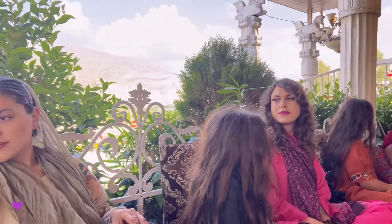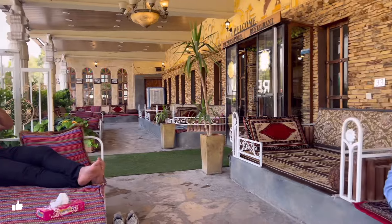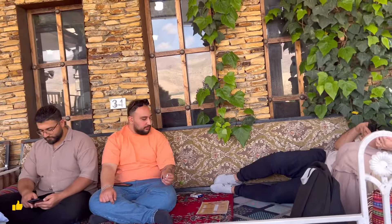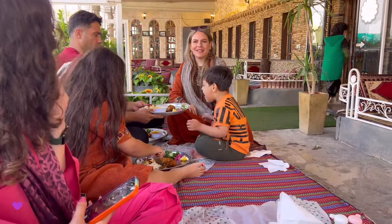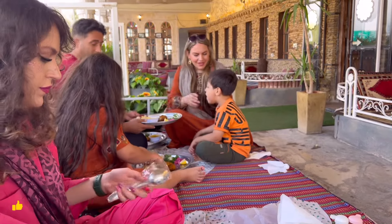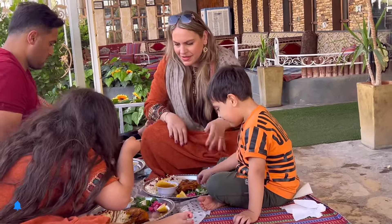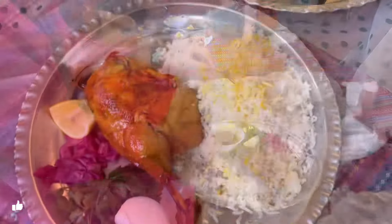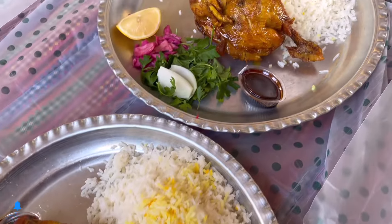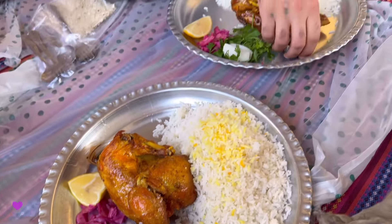As you can see, everybody is sitting — we are almost 13 to 14 people. Akbar Juje was basically invented by a person from the north of Iran. It is a small chicken, cut in half and deep fried in oil for a very long time, so even the bone of the chicken becomes crispy. As you can see, it is served with pomegranate sauce, lemon, rice, and other vegetables.